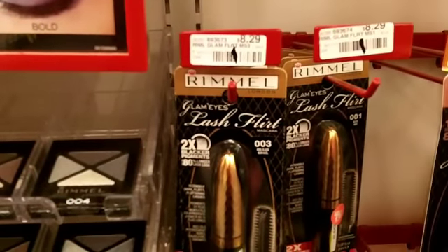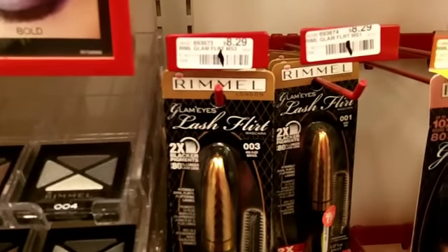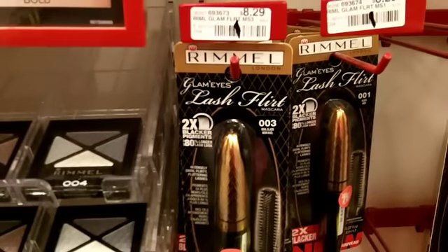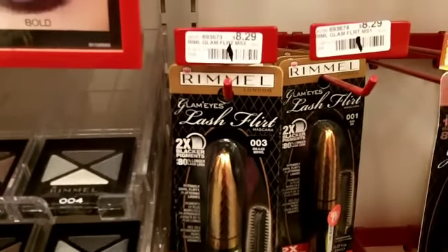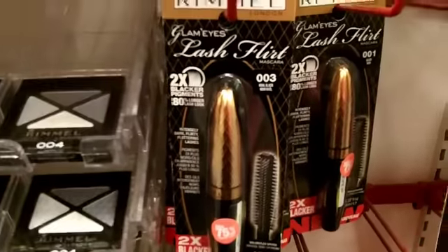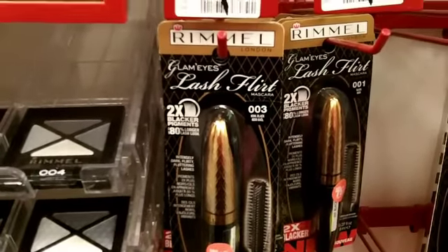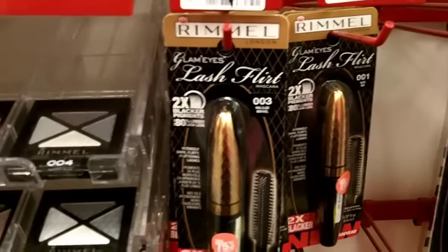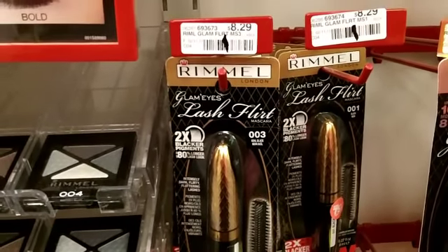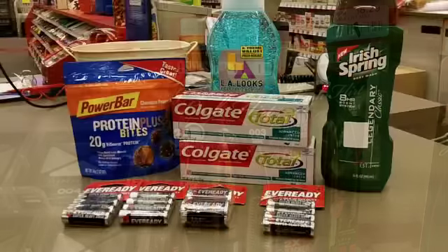Makeup usually goes on clearance quite a bit. This Lamelle mascara is regular $8.29, but it's 75% off, so I believe that makes it about $1.99. There are $2 off coupons on Facebook, or a $1 off coupon that you may have gotten in the mail.